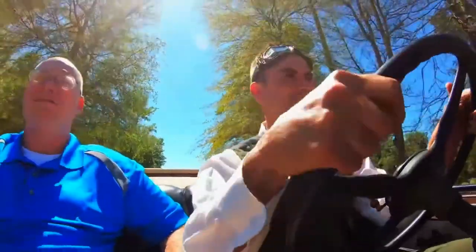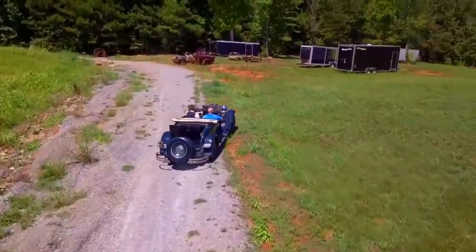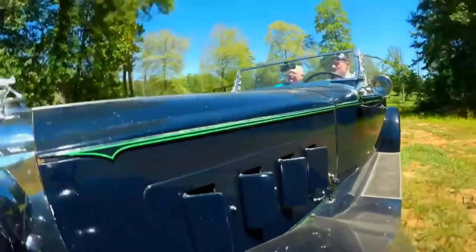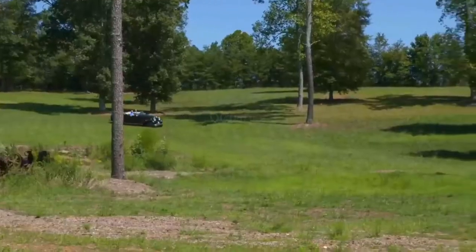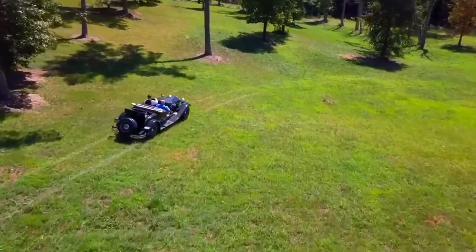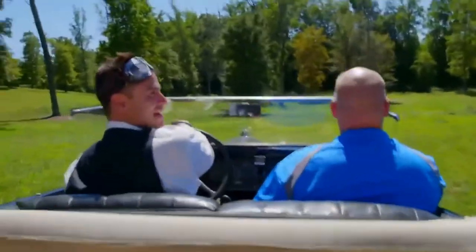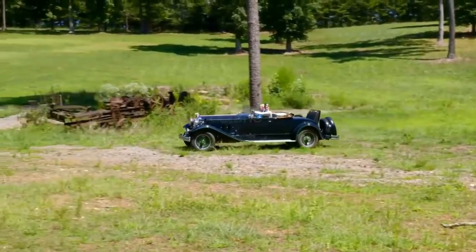This thing drives like a champ. It's a modern car — it was top of the line for Packard in 1930. No practice! Backyard rodeo!